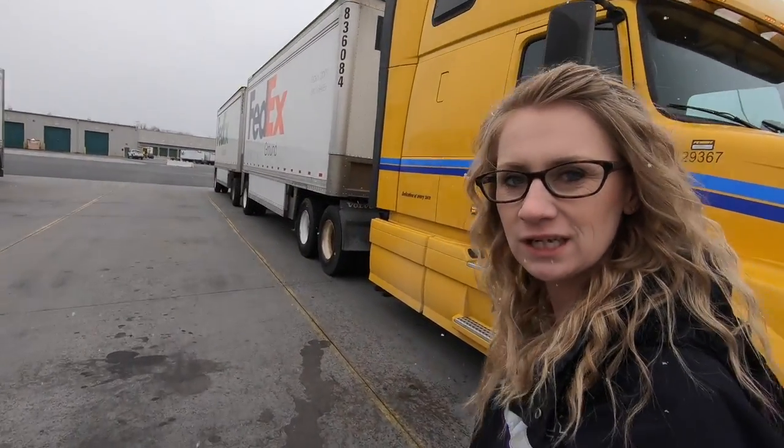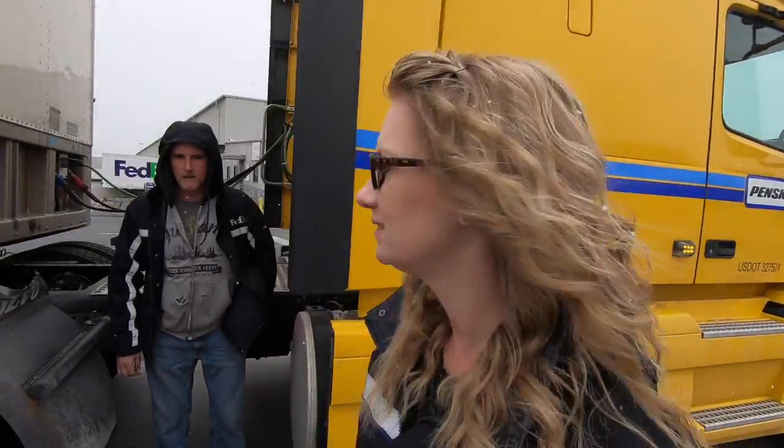Hey guys, welcome! So today we're in a rental and we just want to show you how awesome it was — not really. It's like Big Bird, it's kind of embarrassing. We get to drive this bright yellow truck. Check it out, isn't it fabulous? Not really. Yeah, our truck's in the shop, which is why we're in this rental.